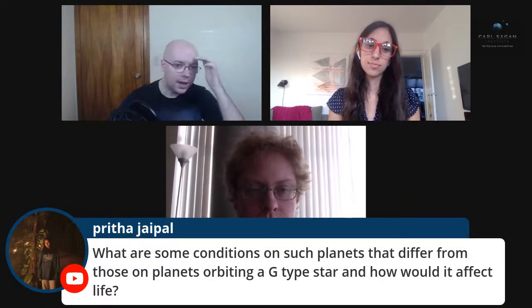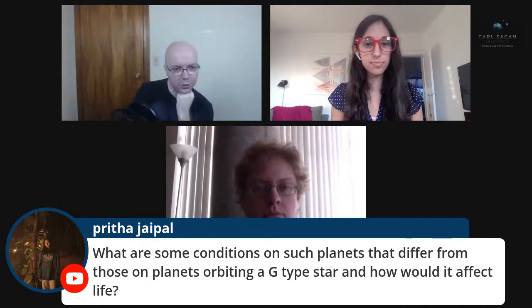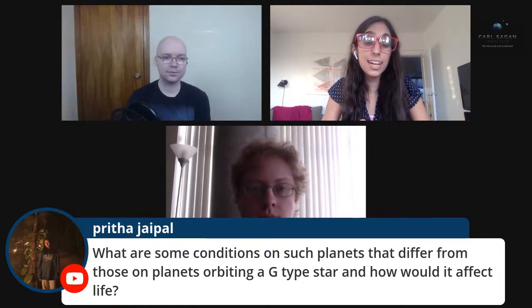There is a lot of potential for ground-based facilities to work in harmony with James Webb. James Webb may already be up there before we have a good target, so we'll have to see. There's a question about how conditions on planets around a white dwarf would differ from those around G-type stars like our sun.